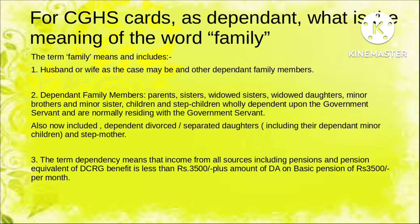The CGHS facility is meant for central government employees and the dependents of the employee. Who is included in the term 'family'? The husband or wife, as the other spouse, is definitely a dependent. Other dependents include parents, sisters, widow sisters, widow daughters, minor brothers, minor sisters, children and step-children who are wholly dependent on the government servant and normally residing with them, as well as dependent divorced or separated daughters. The term 'dependency' means income from all sources including pension should be less than 3,500 plus the amount of DA on basic pension per month.